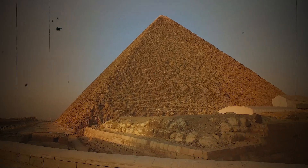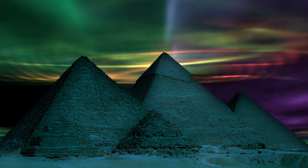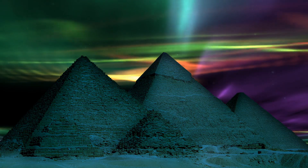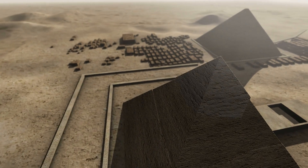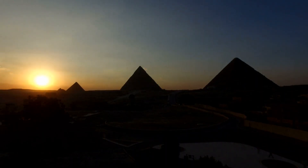How ancient engineers built impossible pyramids 4,500 years ago. Deep within the ancient pyramid, a secret laid buried for over 4,500 years, shrouded in mystery and darkness.